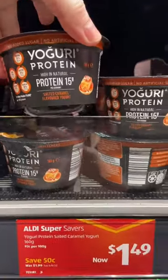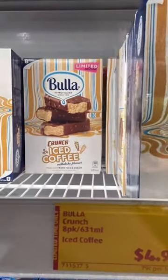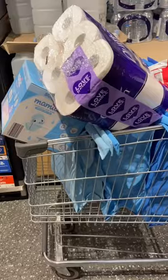I grabbed some of these protein yogurts for my smoothies. Then I went and checked out the ice creams and I saw this iced coffee crunch ice cream, which looked delicious, but I ended up going with this mint cookie ice cream in the end. My partner loved it, but I reckon it tasted so much like toothpaste, so I wasn't a fan.